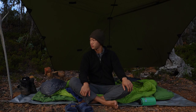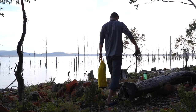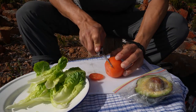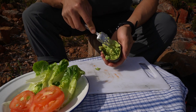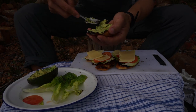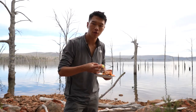I slept in — it's almost nine o'clock now. For breakfast: lettuce, tomatoes, cheese, and smashed avocado goes onto the top bun. Cheers to my dad for suggesting this recipe. Pretty keen to go for a fish pretty soon.